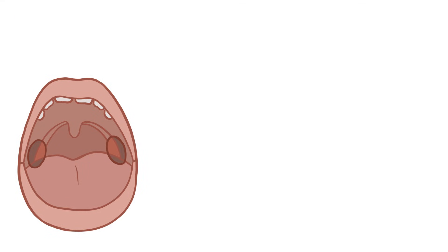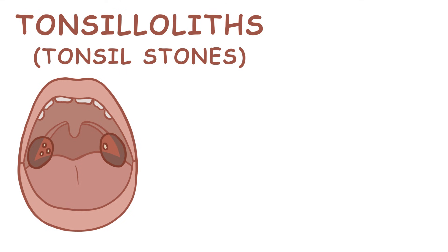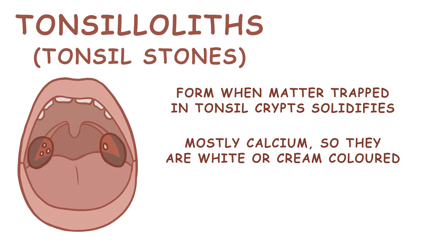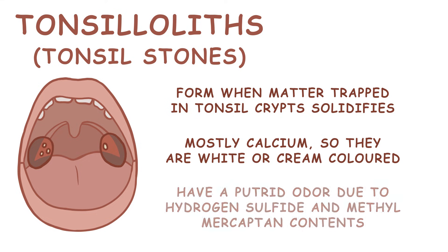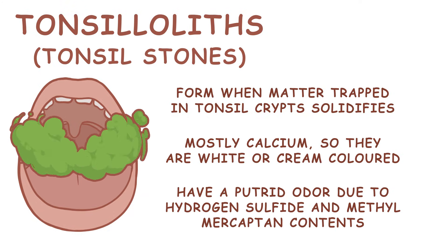Another common tonsil-related problem are tonsilloliths, or tonsil stones. These form when matter trapped in tonsil crypts solidifies. They are mostly made up of calcium, which is why they are white or cream in color, but have a putrid odor due to hydrogen sulfide and methylmercaptan contents.